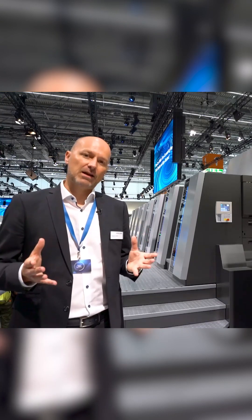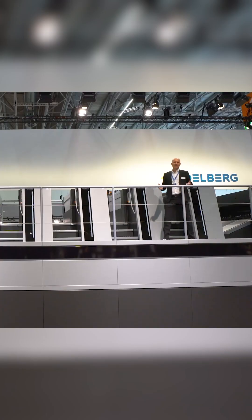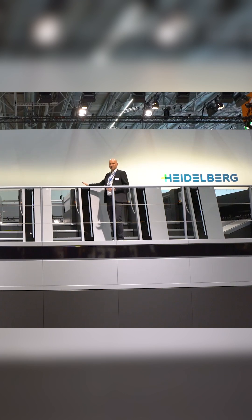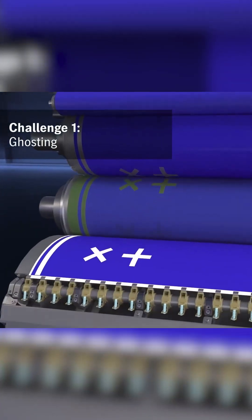The fully refined Heidelberg flagship line offers a magnitude of features to cope with these challenges. The Uptime XL concept automates maintenance tasks and increases availability. The Hi-Clo XL inking and dampening unit, in combination with the AI assistant, reduces make-ready waste by up to 25%.